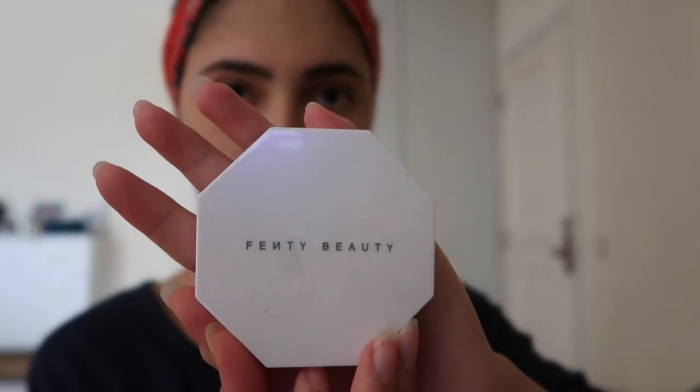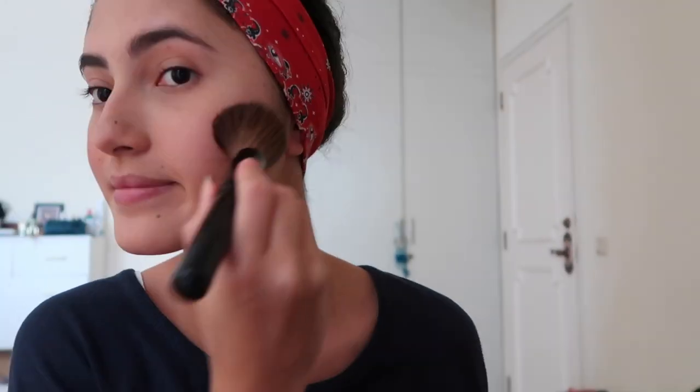I'm going to use blush from Fenty Beauty — the left one for blush and the right one for highlighter.